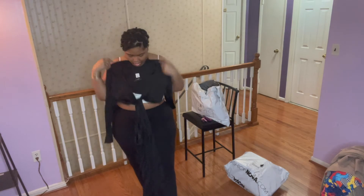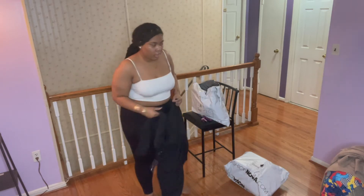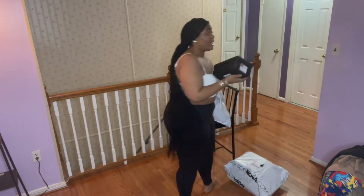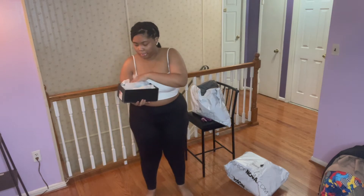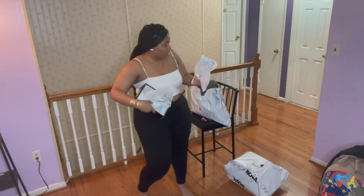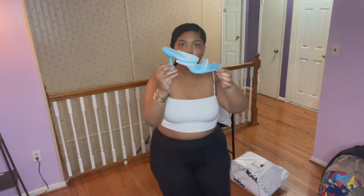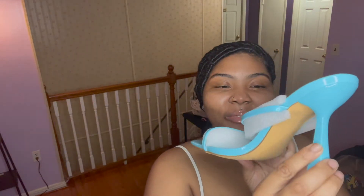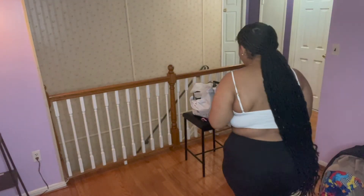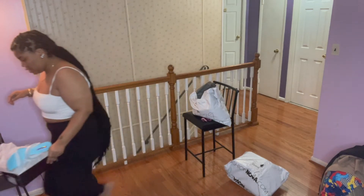Then I have this little dress thing — I got this in a 1X because they didn't have any other sizes. And ooh, shoes y'all! I got some shoes this time — I never usually get shoes from Fashion Nova. I got these blue little heels. Oh my goodness, they are so cute. These might be my new favorite shoes. I love a little slide-on heel, so I'm excited about these.